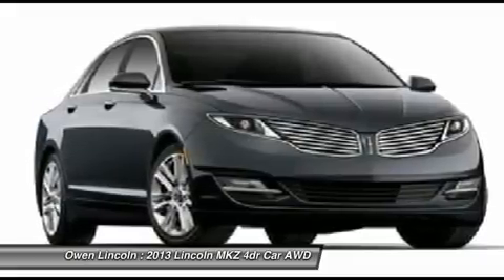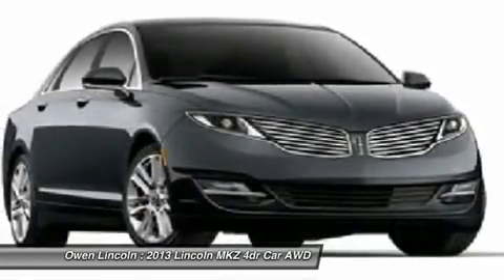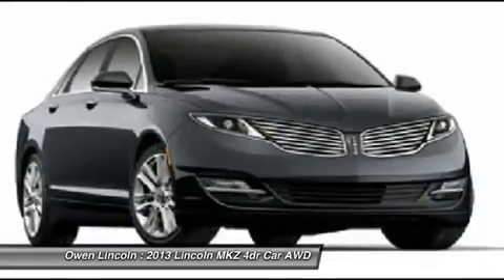Traction control, anti-lock braking system, adaptive suspension with CCD, adaptive LED headlamps, electric power assist steering, active noise control, intelligent access with push button start.